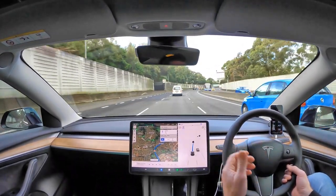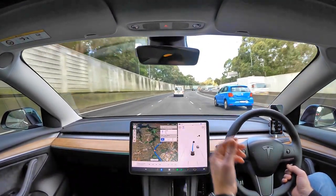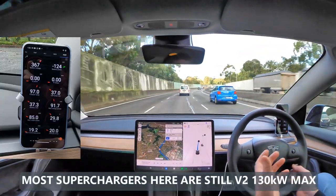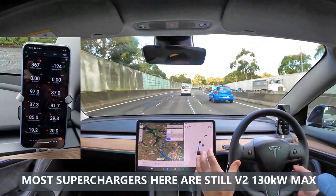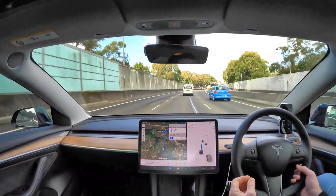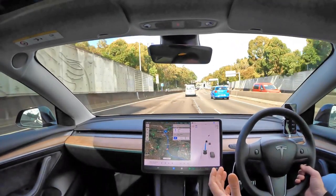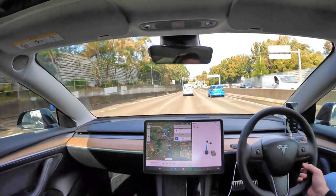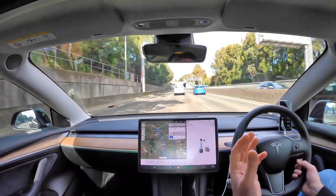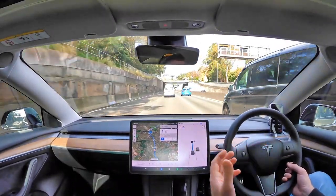I got just over a hundred kilowatts when I was at about 40% state of charge. This standard range car with the LFP battery is still going to charge faster than a lot of other EVs on the market in this price range. And if you're getting the performance version or the long range version, you're going to get super fast charging speeds.